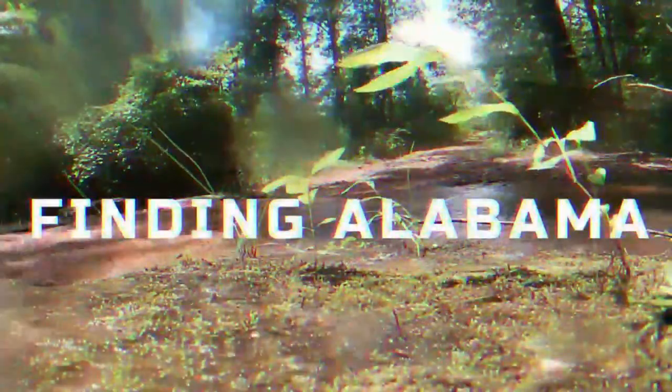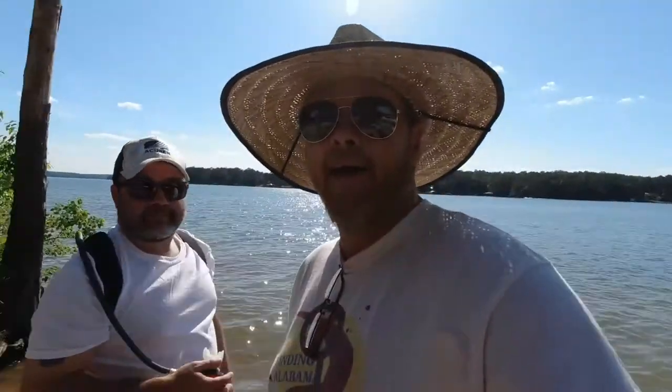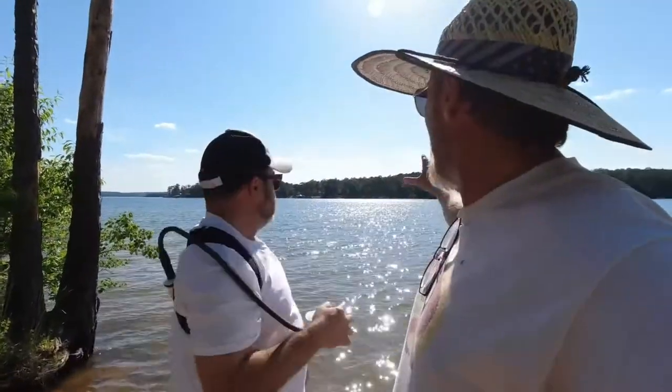From lost treasures, forgotten places, all the way to Sasquatch, we're finding Alabama. Hey, hey, me and Kev down on beautiful Lake Martin, Alabama.